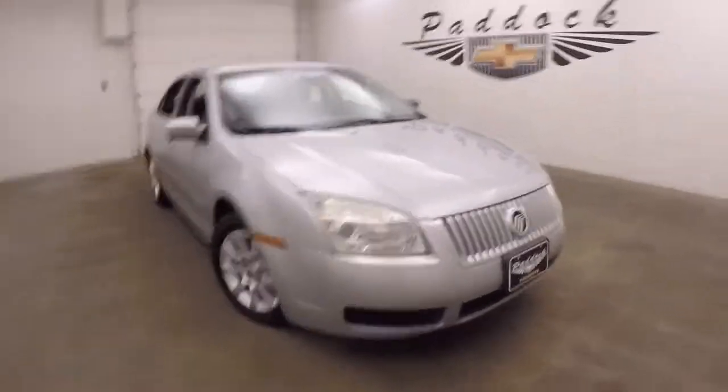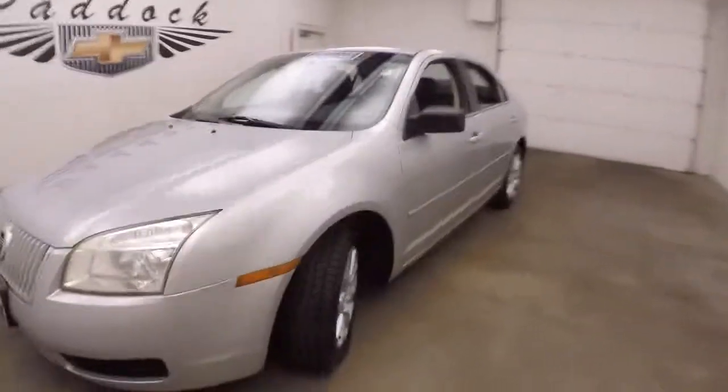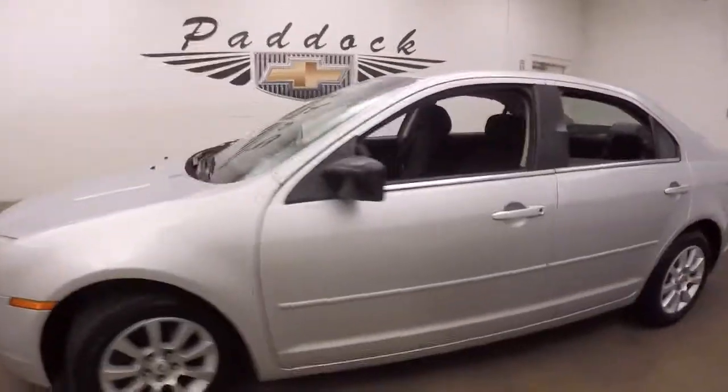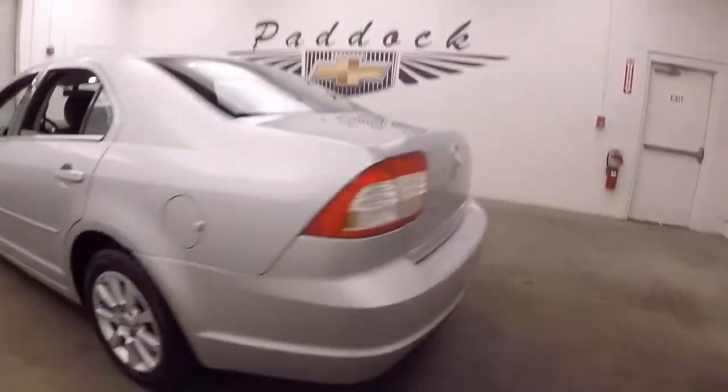2006 Mercury Milan, silver paint, good tires, alloy wheels. Walking around to the back, it has a large trunk with plenty of cargo space.